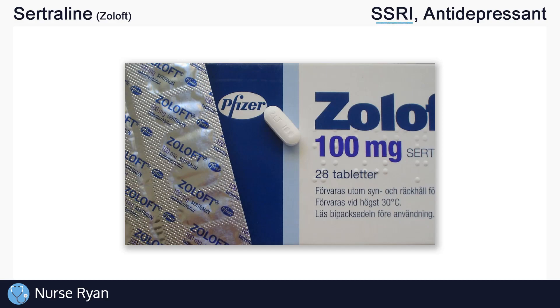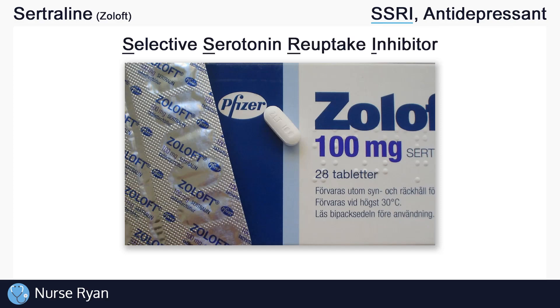Sertraline belongs to the SSRI class of antidepressants, which stands for Selective Serotonin Reuptake Inhibitors.